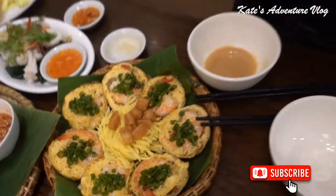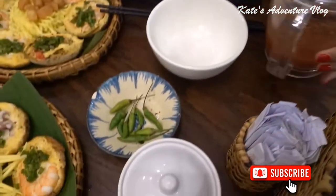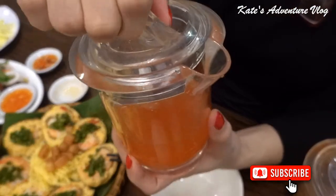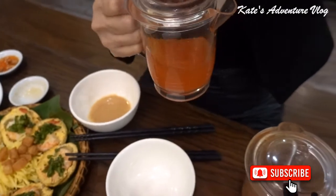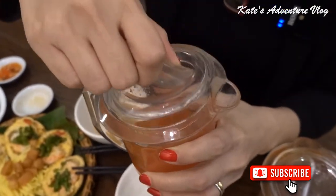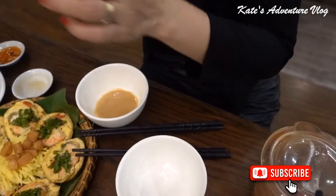This kind of food will be eaten with this kind of sauce — it's fermented sauce. Or you can eat it with sweet and sour sauce. This is sweet and sour sauce. And here, peanut sauce.